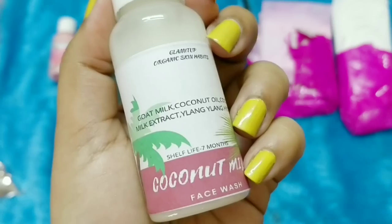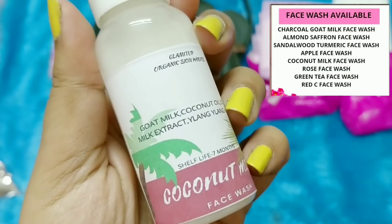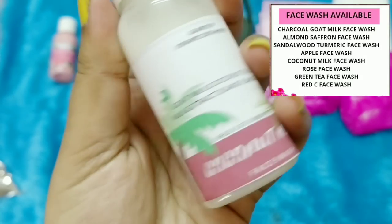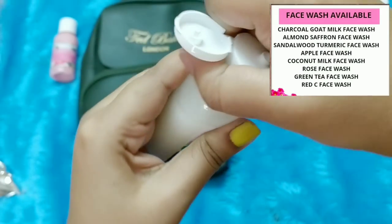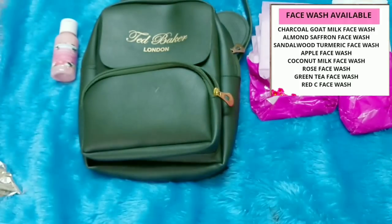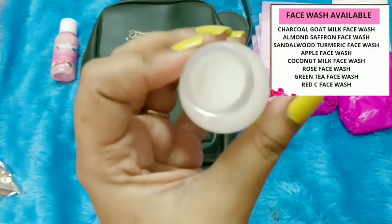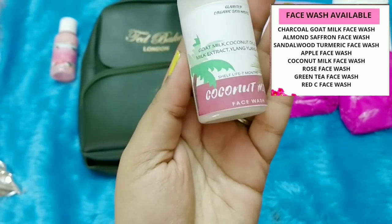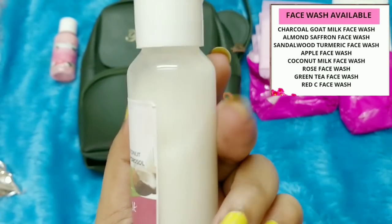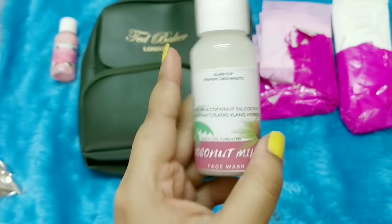The second product I picked is a Coconut Milk Face Wash. It has a shelf life of seven months and contains goat milk, coconut oil, coconut milk extract, and ylang-ylang hydrosol. It has a milky coconut fragrance — a very good fragrance actually. I'm excited to try goat milk because it's great for dry skin. My cheeks are usually very patchy and dry, so I'll be giving this a shot.